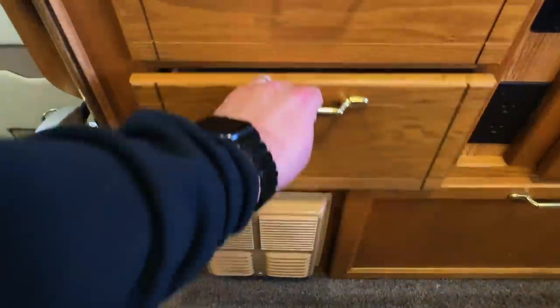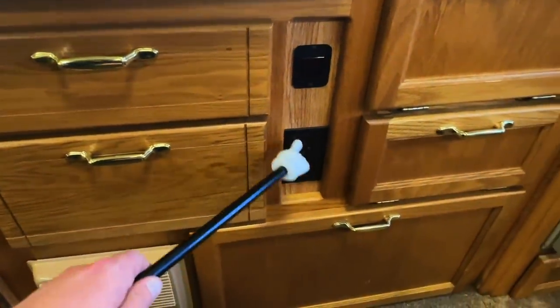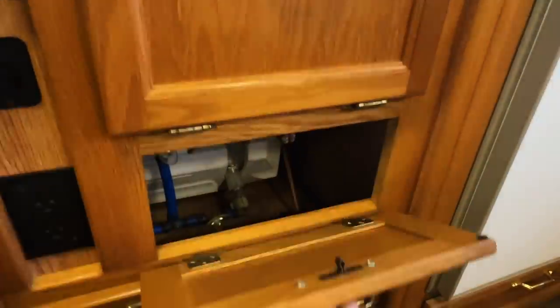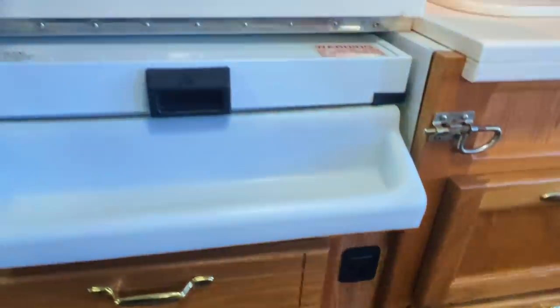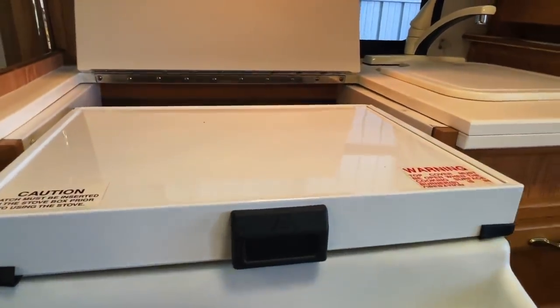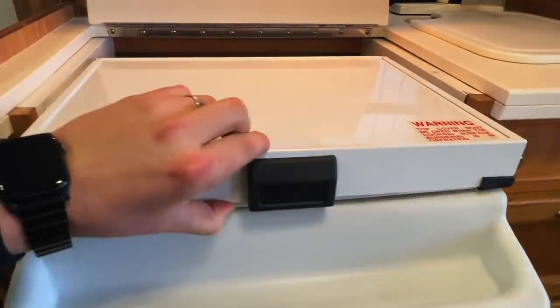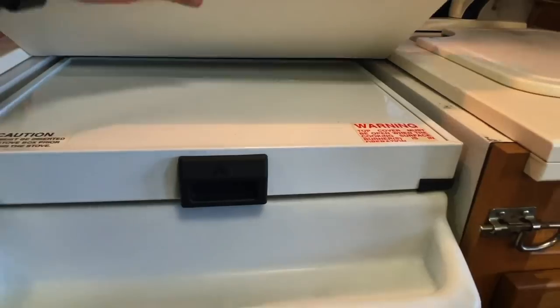That's your propane furnace down here. 110 power. Water heater on/off — that lights itself. That's your water heater there, and some of your water lines. This stove top here pulls out as a two-burner LP cooktop. There's a little pin you can slide in to hold that properly while it's slid out.